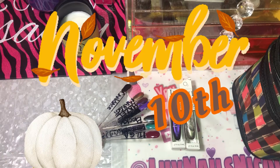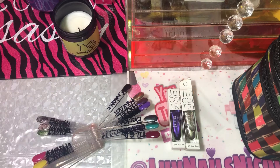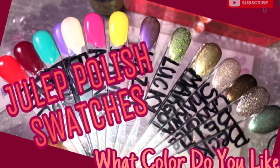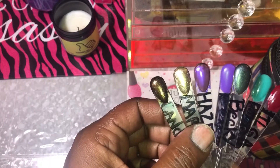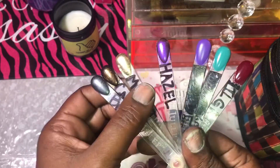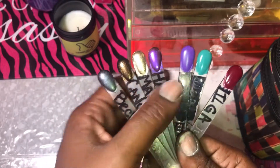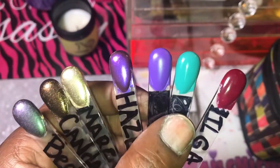Hey y'all, welcome back to my channel, it's me Nicole. Today I'm back with the video on polishing my nails from the video where I posted for you guys to pick my next nail polish color from my Julep collection. These were the colors that everyone who commented — I thought I was gonna get like one comment honestly, but I got a few, so these were the colors you guys wanted to see.